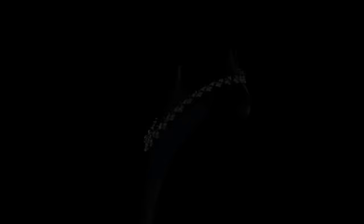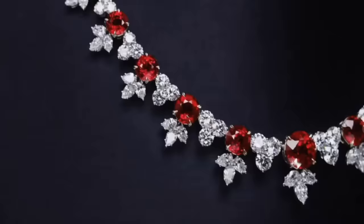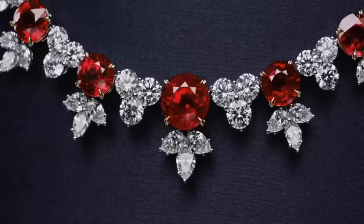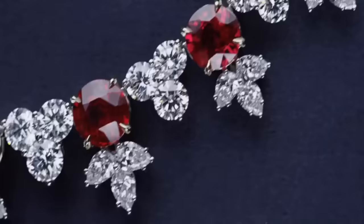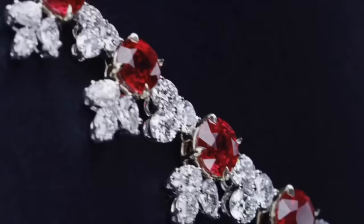Inspired by the Harry Winston archives, this jewel in the Incredibles is a one-of-a-kind expression of the house's iconic style: 36 round Burmese rubies weighing a total of 45.84 carats, with 274 pear-shaped and round brilliant diamonds weighing a total of 84.50 carats, set in platinum.